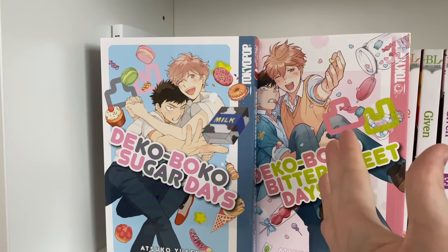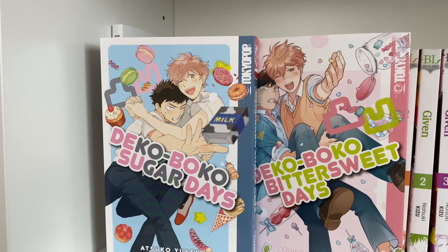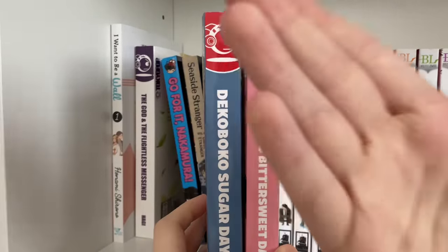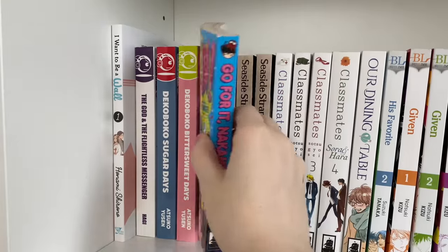The next series I have is Dekaboko Sugar Days and the spin-off Dekaboko Bittersweet Days. I love this series so much. You really get to see the main couple's relationship as they transition from childhood best friends to a couple. It's such a cute series — I love the height difference and the super cutesy art style. My one con is that the spines are atrocious, but the covers make up for it.